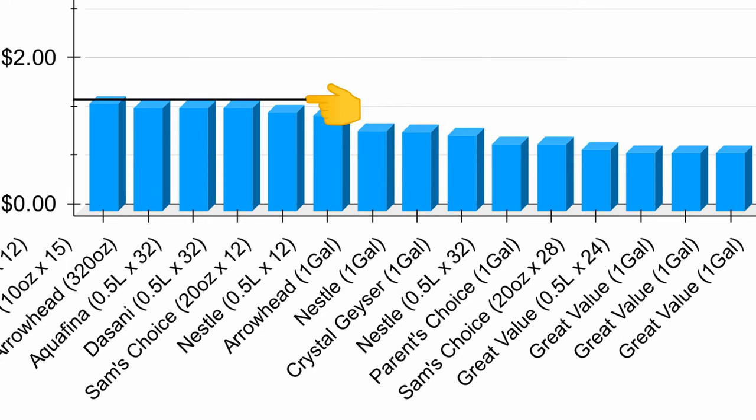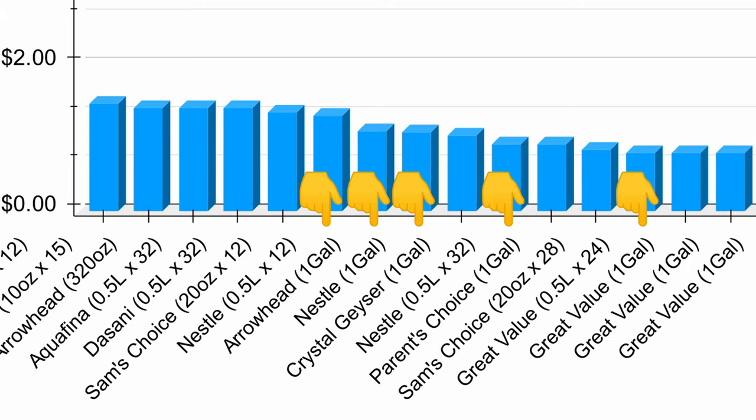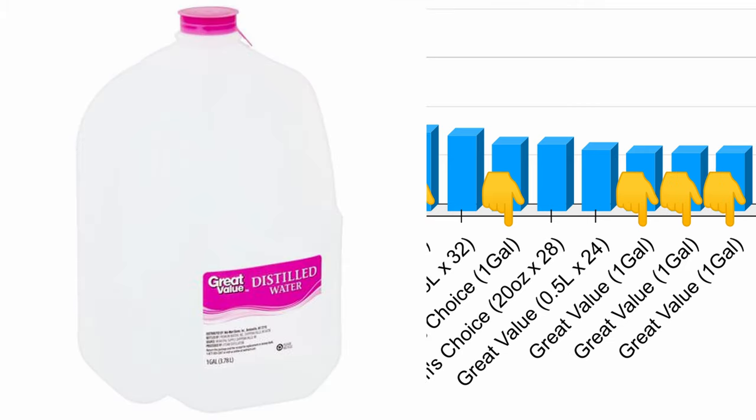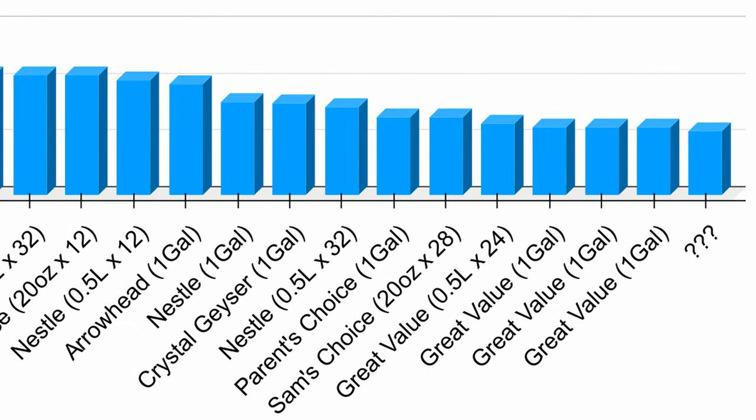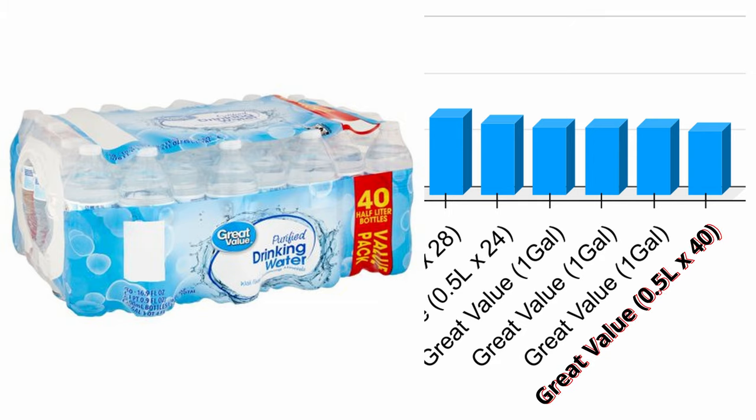As expected, the gallon jugs show up next, ranging anywhere from $1.30 for a gallon of Arrowhead all the way down to $0.80 for a gallon of Great Value purified, spring, or distilled water. And that leaves just one more option — which is in fact the cheapest way to buy bottled water off the shelf at Walmart. And to my surprise, that is the 40-pack of half-liter bottles of Great Value water, coming in at just $0.75 per gallon.